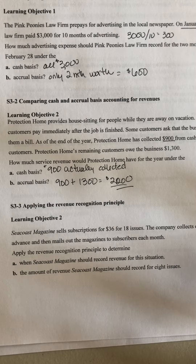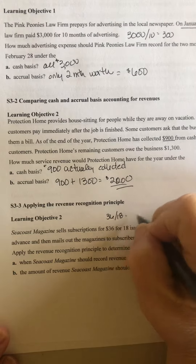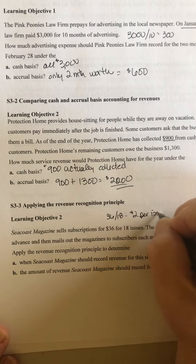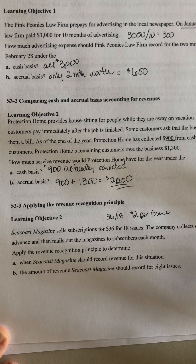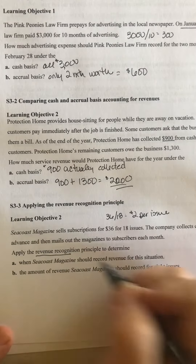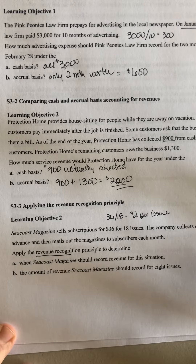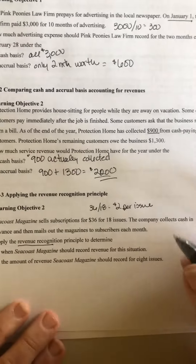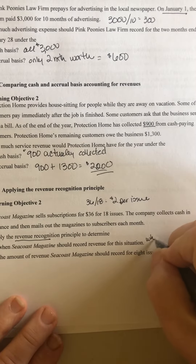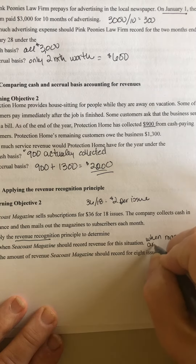3-3: Seacoast Magazine sells subscriptions for $36 for 18 issues, so that's $2 per issue. The company collects cash in advance and then mails out the magazines to subscribers each month. Applying the revenue recognition principle — the accrual basis — Seacoast Magazine should record revenue when magazines are sent out, because that's when they've actually earned it.